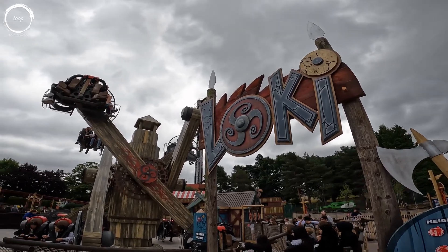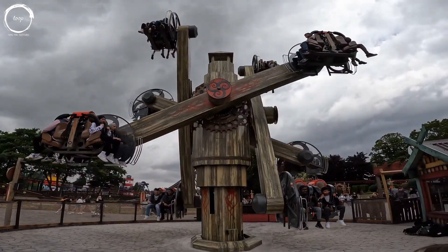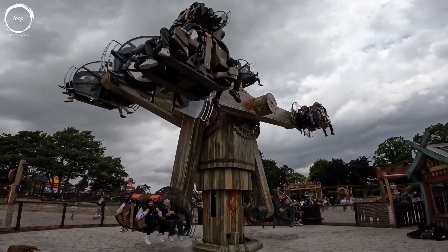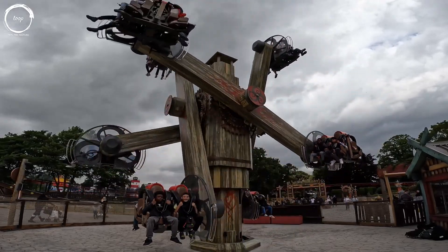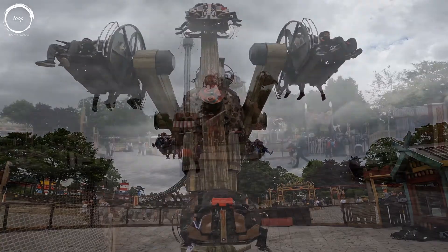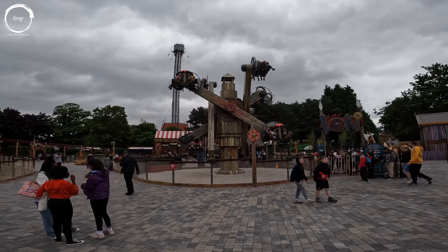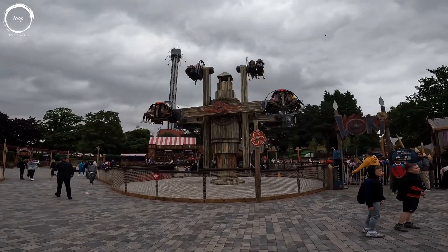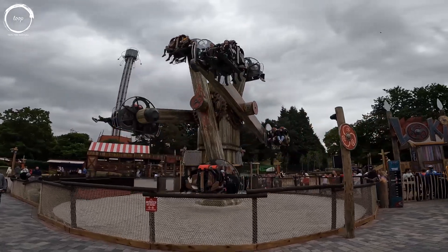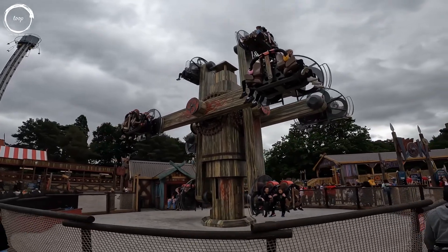That being said, the other flat ride — the brother attraction to Thor if you will — is a genuinely new experience for the UK. Loki is a Zamperla Nebulous and is both stunning and trippy to watch in operation, almost as if it's an illusion projection from the god of mischief himself. It's also really fun to ride, providing some nice flow to airtime combined with a surprisingly effective head chopper effect. A fantastic addition, the standout attraction in the area in my opinion, and comfortably a top 5 UK flat ride. This is a Zamperla model that I really would like to see more of.